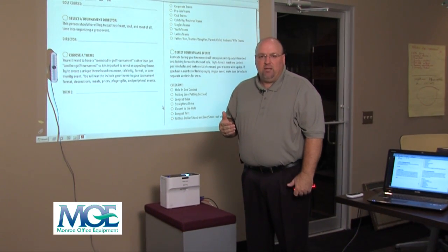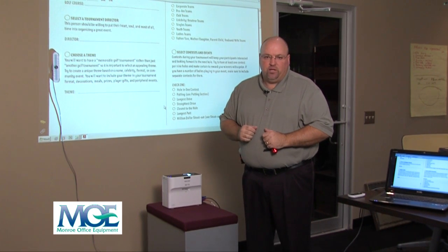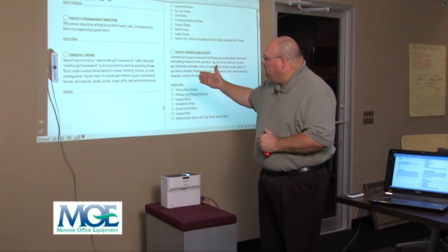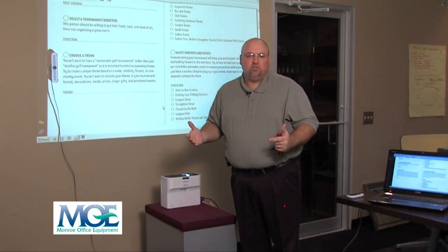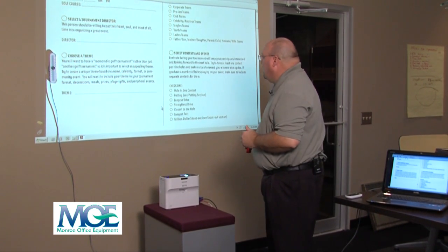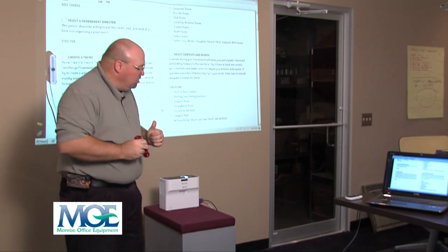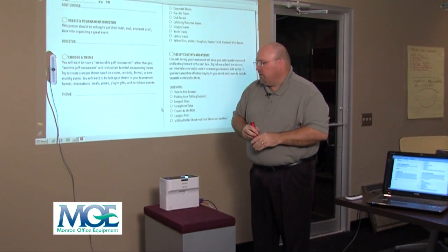If you've ever been in a meeting and somebody sets up a projector, they get up in front of it and there are always shadows on the projection. This device only has to be between 6 and 12 inches away from a wall, allowing for a projection between 48 and 80 inches, and you don't have any fear of shadows. You can stand in front of it and walk back and forth, but there are no shadows in front of the document you're discussing.